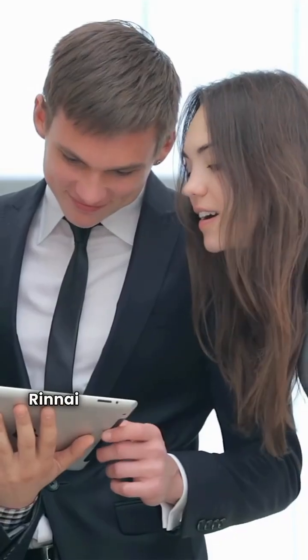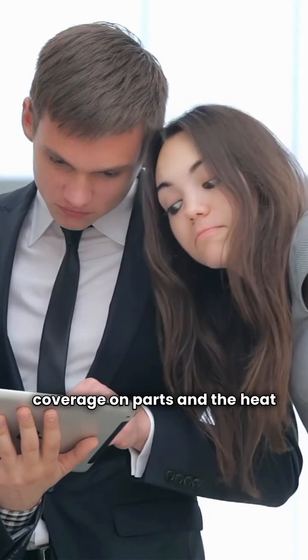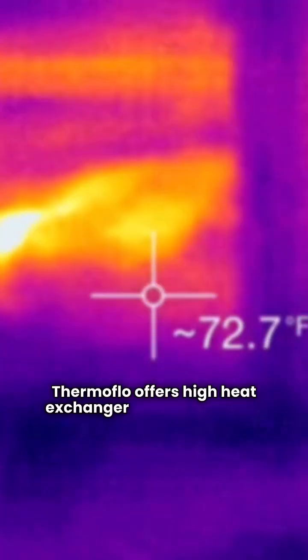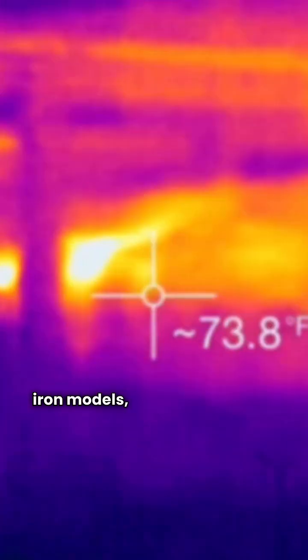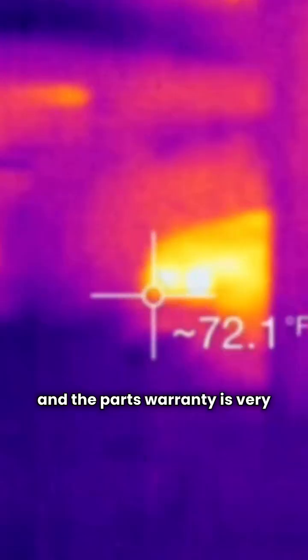The verdict? Renai gives you high efficiency and good warranty coverage on parts and the heat exchanger. Thermoflow offers high heat exchanger warranties on its cast iron models, but the basic units are less efficient and the parts warranty is very short.